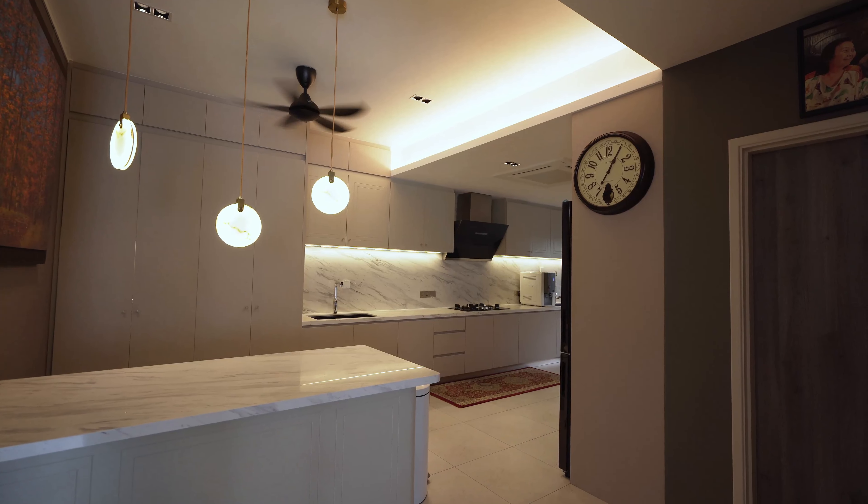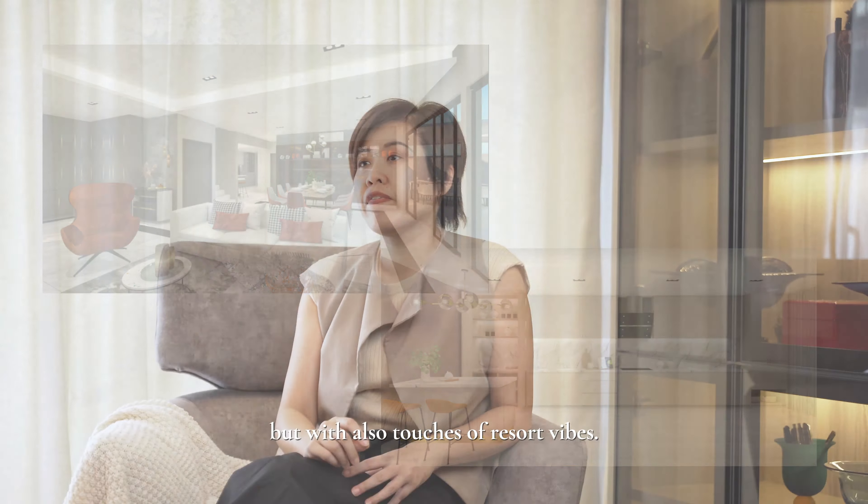When we first met David and Nora, they highlighted a few key requirements to us. Firstly, there was a lack of storage — they have already outgrown the house. They wanted an outdoor home office with a beautiful garden view. There were also other issues like the lack of lighting and ventilation.